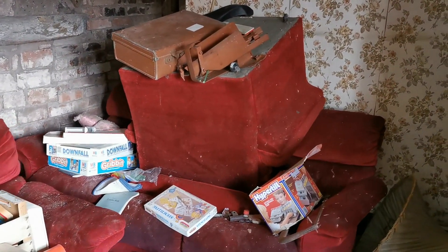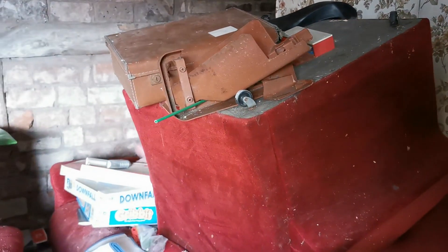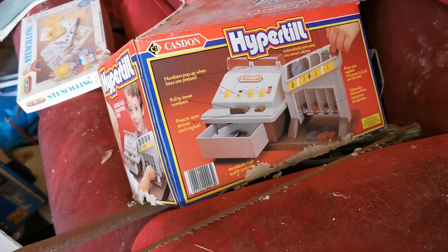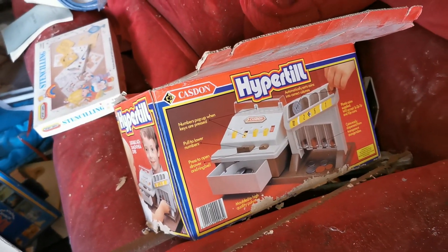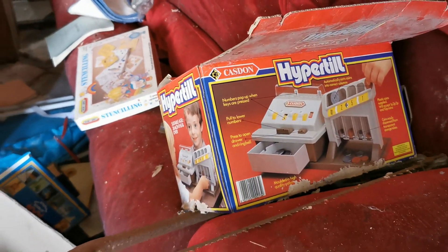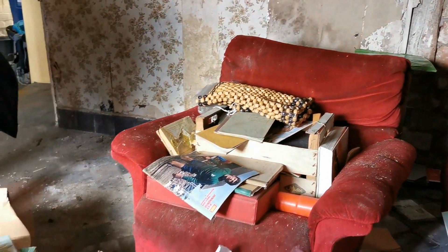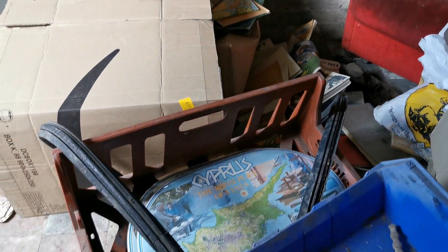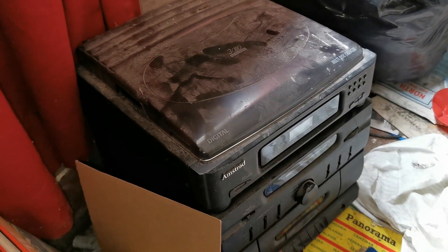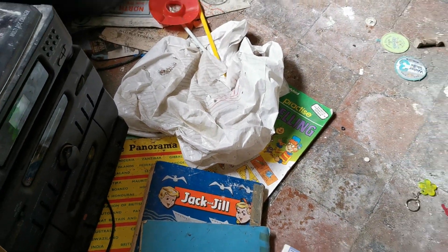Oh look, there are some cool little toys. Let's see what we've got here — a Hyper Tilt. That looks like something I had when I was a kid. There's a lot of other kids' things around — it's great. An Amstrad stereo, a Jack and Jill book. Oh, I love Jack and Jill.